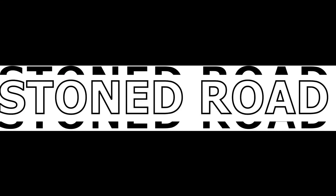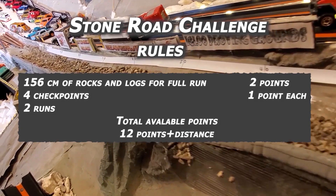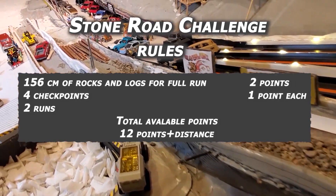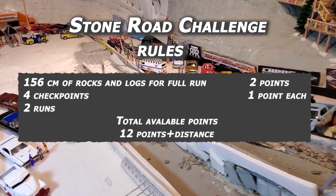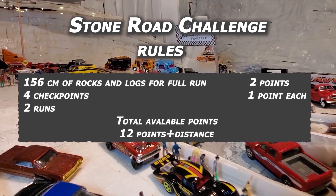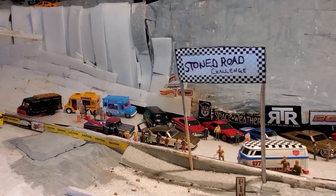The Stone Road has had a few upgrades to accommodate this new class, including a 56cm extension and some logs to make it into the sand trap at the end. One more checkpoint added — four checkpoints available — and two extra points to make it all the way into the sand trap. Each vehicle has two runs for a total of 12 points available for the race.